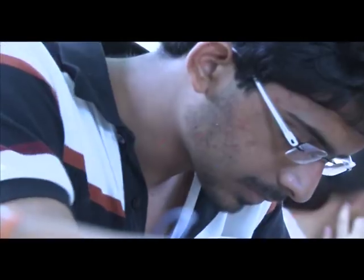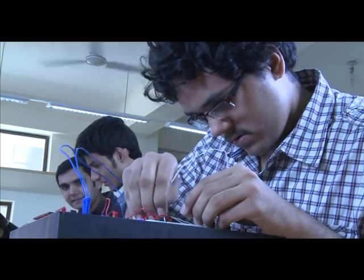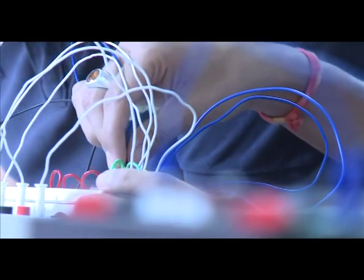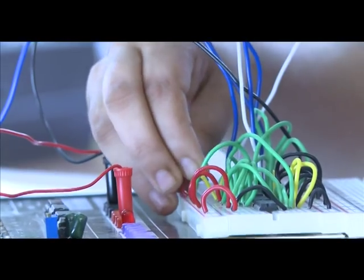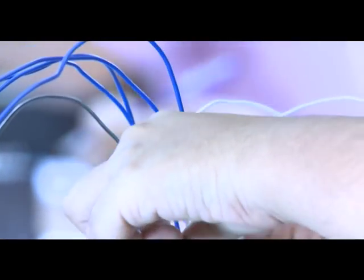The Electronics Lab of NIIT University provides students the experimental facility for courses such as Digital Logic and Processors, Basic and Analog Electronics. It has a well-stocked store of discrete components and integrated circuits, including microcontrollers and memories, and students are strongly encouraged to build their circuits from scratch on breadboards and printed circuit boards.